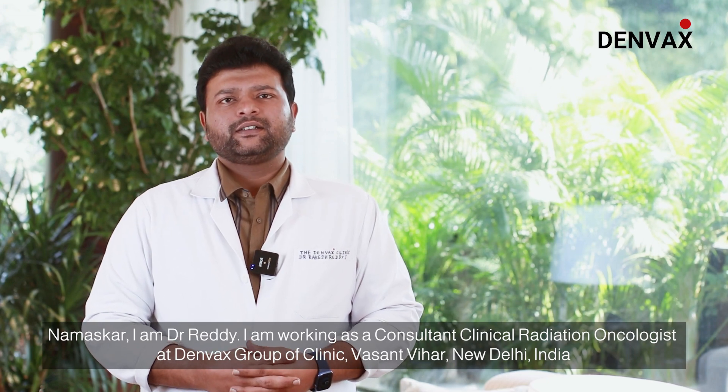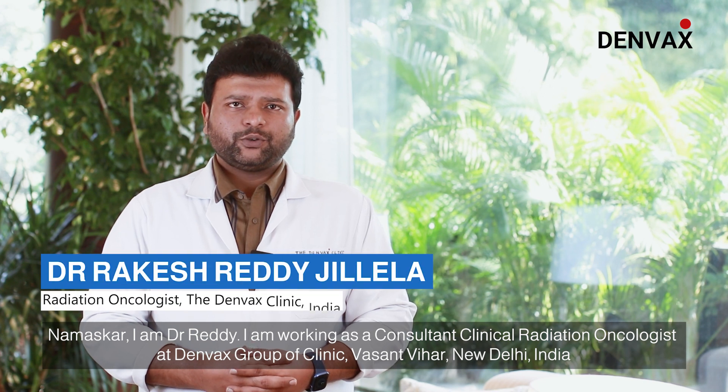Namaskar, I am Dr. Reddy. I am working as a consultant Clinical Radiation Oncologist in Denvax, Vasant Vihar, New Delhi.